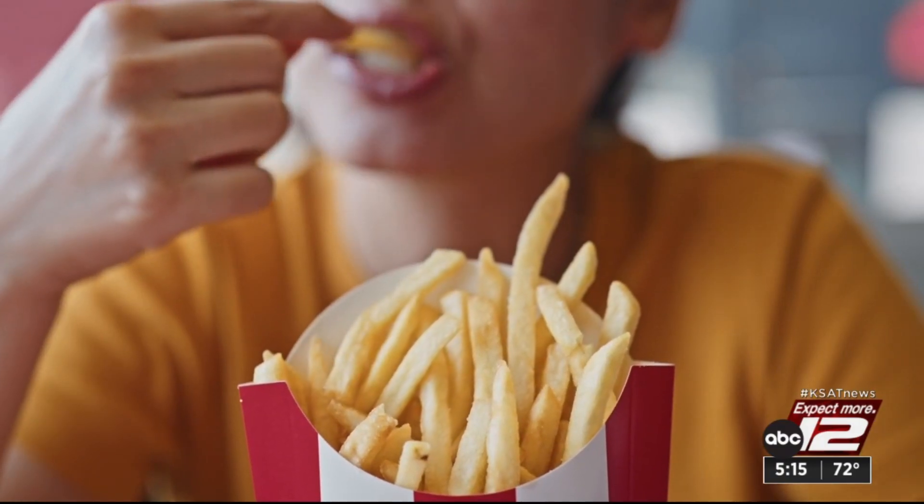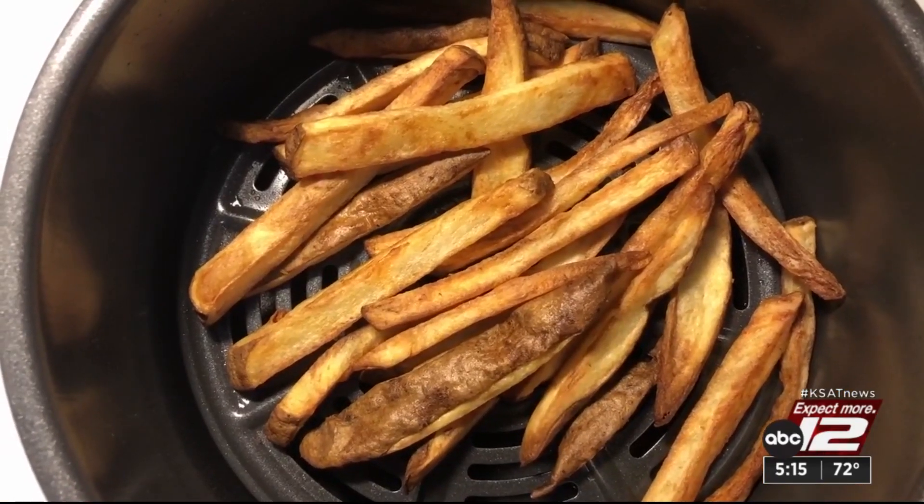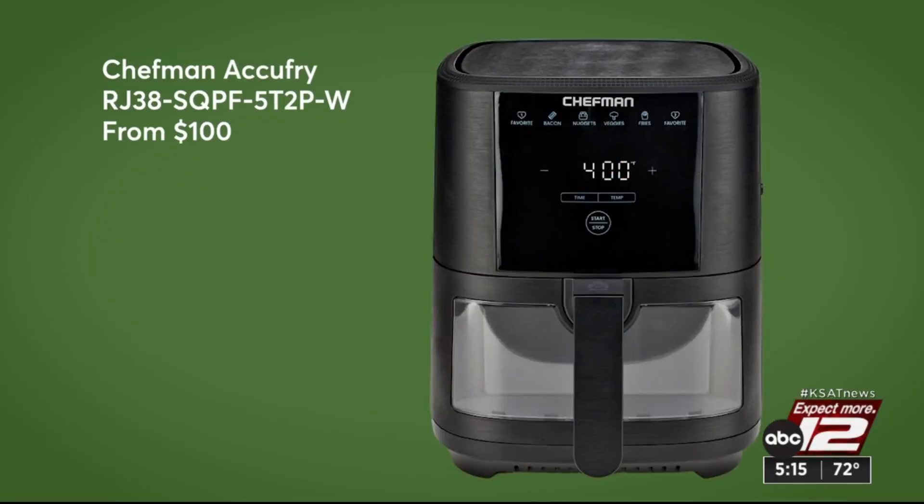If your foodie has a thing for fried, you can help them go healthier with an air fryer. This $100 Chefman has a decent-sized basket and a window so you can take a peek.